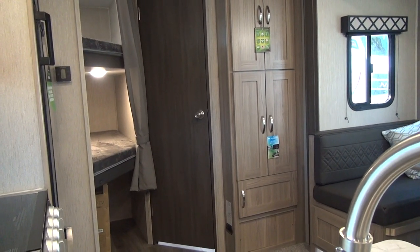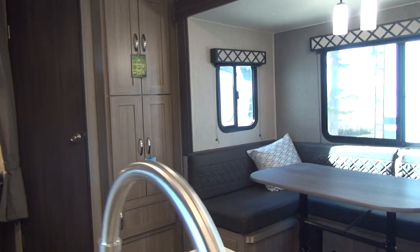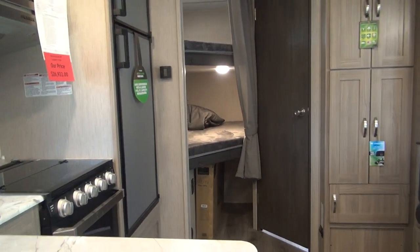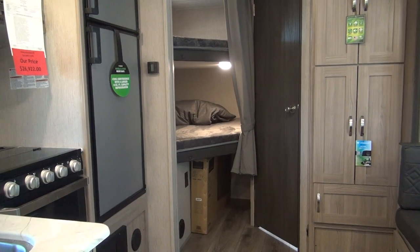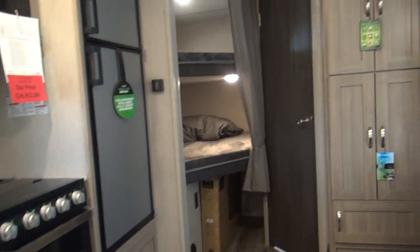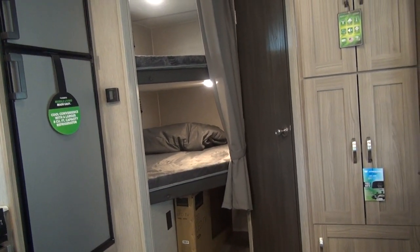Welcome back to the Happy Camper, coming to you from the beautiful mountains of southwest Montana. Today we're back at our sponsor's dealership, Rocky Mountain RV in Butte, Montana. They're allowing us to take a look through their inventory again today, and we've picked out this little Coachman 238BHS.